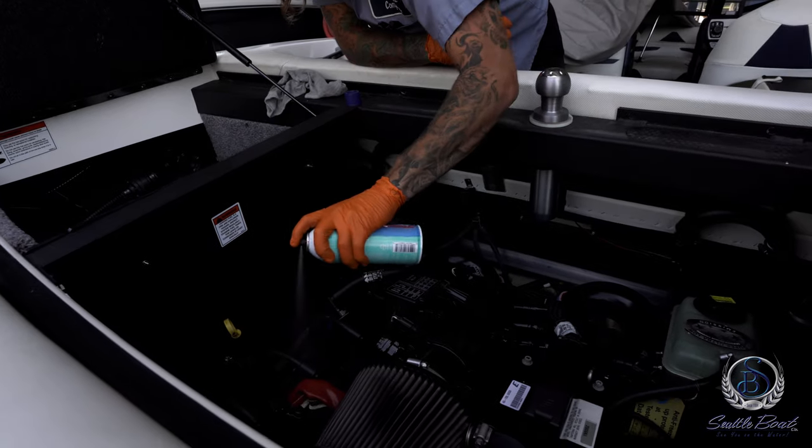If you decide to keep your boat either on your lift or outside, make sure you're using the appropriate winterization. Seattle Boat Company offers many services to make sure your boat is freeze protected for the wintertime. Even if you're keeping your boat inside a nice heated area, if that were to lose power, your boat could freeze if it's not winterized. Seattle Boat Company will make sure your boat's protected over the long winter to make sure you have a great spring and boating season.